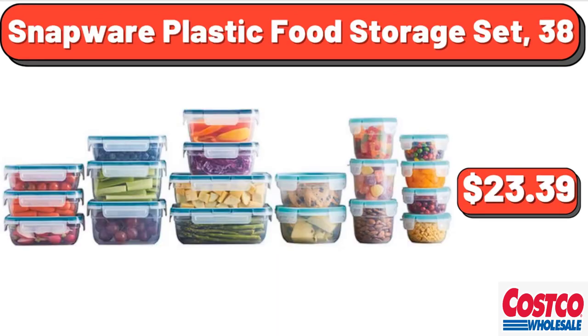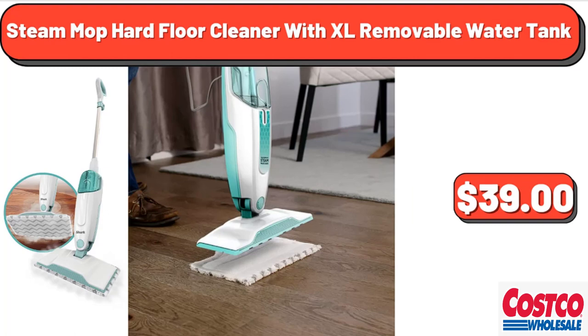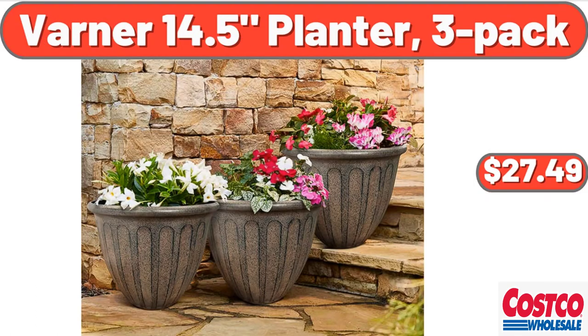Snapware plastic food storage set, 38 count, $23.39. Starbucks Pike Place Medium Roast K-Cup pods, 72 count, $47.77. Steam mop hard floor cleaner with XL removable water tank, $39. Truly Margarita Style Variety, 12-pack, $18.98. Varner 14.5 planter, 3-pack, $27.49.